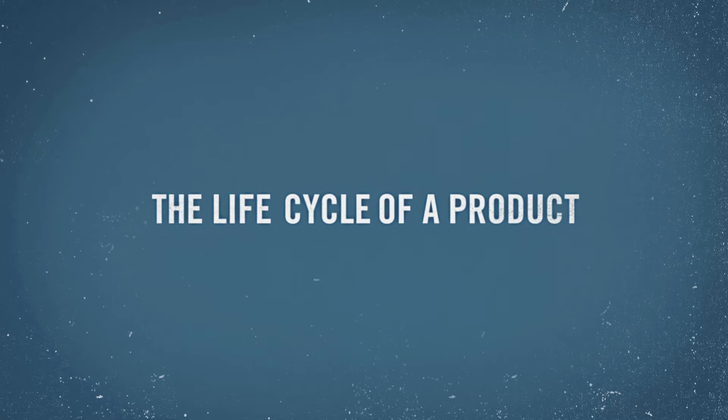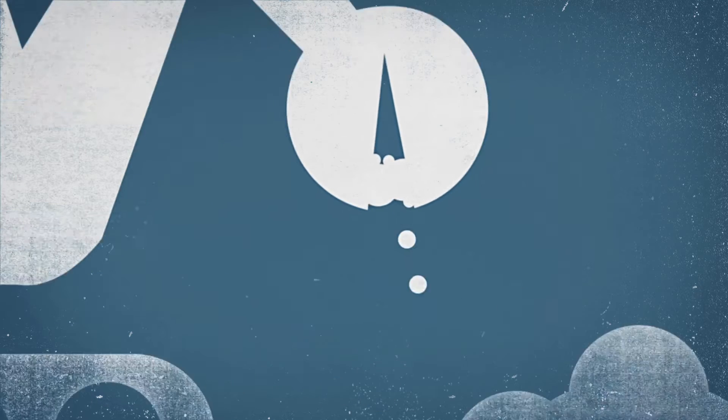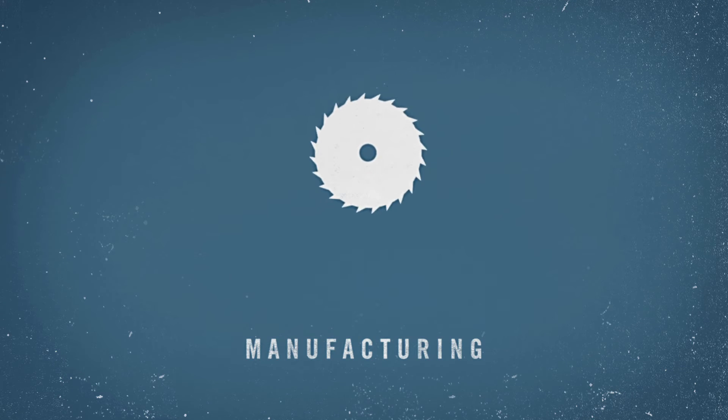Every stage of a product's life cycle contributes to its environmental footprint. The first stage is the acquisition of resources, whether they are natural resources or recycled materials. The next stage is manufacturing, which involves using energy and raw materials and transforming them into finished products.